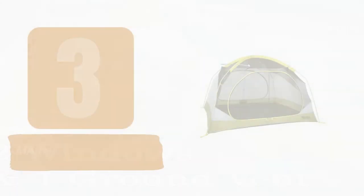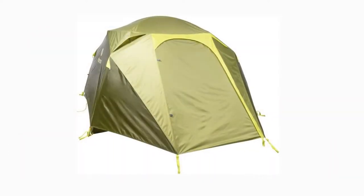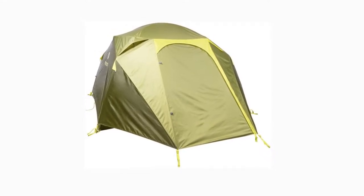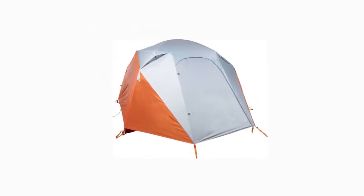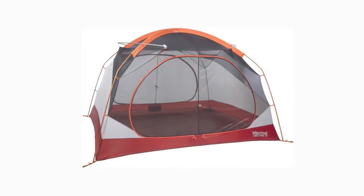Number 3: Marmot Limestone 4P. During testing in the Rocky Mountains, we encountered sudden gusts of wind and torrential downpours. The majority of tents were damaged, ranging from broken poles to leaks. The $389 Marmot Limestone was completely unaffected. It remained resilient and dry throughout. It is not as tall or spacious as some car camping tents, but its superior weather protection makes up for the lack of height and space.